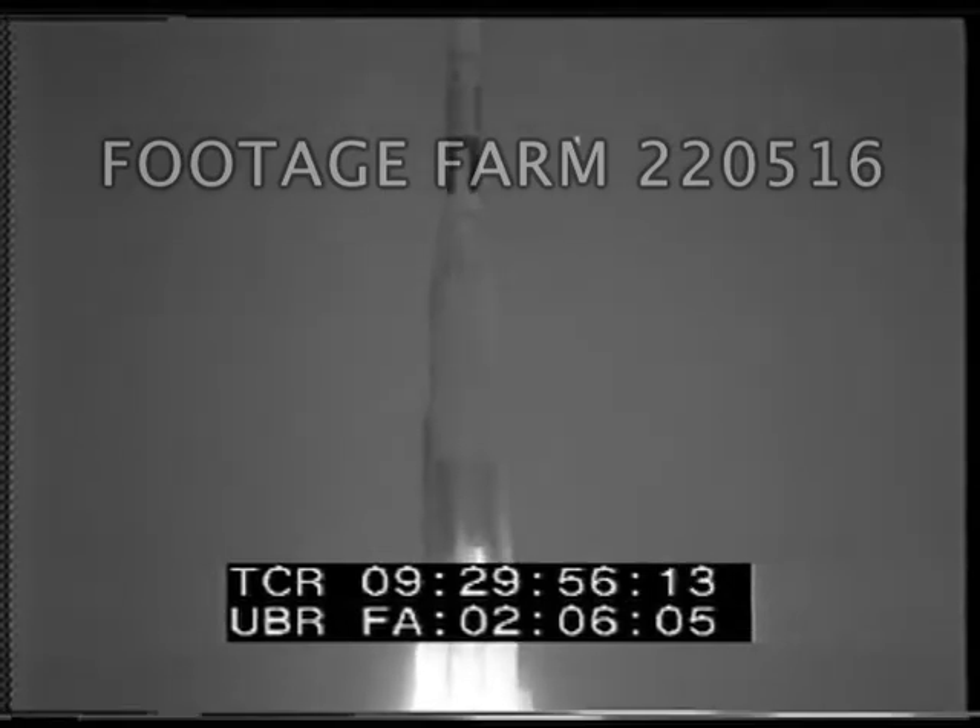The launching is the smoothest of the Ranger series, and it follows by two days the spectacular success of the Saturn orbit of a 19-ton payload.